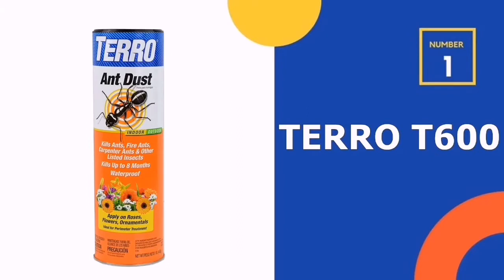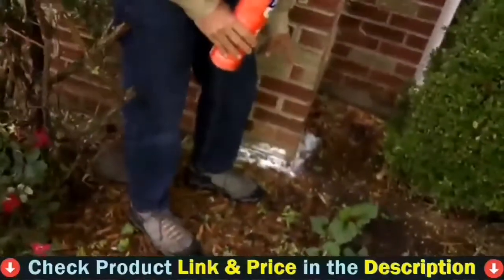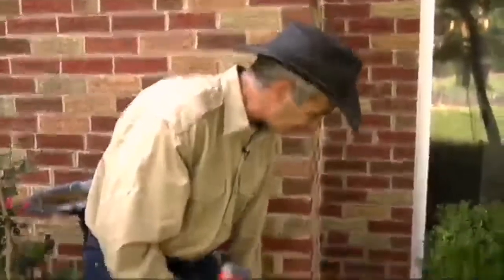Our number one choice is Taro T600 Ant Killer Dust. The active ingredient in Taro is absorbed by the exoskeleton of an ant, or consumed in a way that it begins interfering with the insect's nervous system.